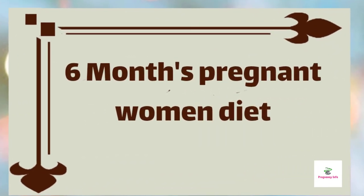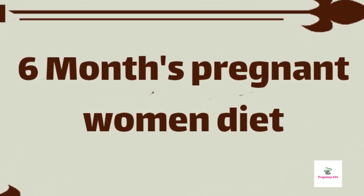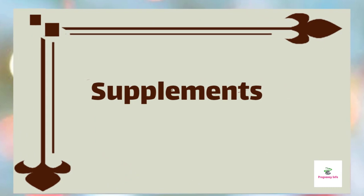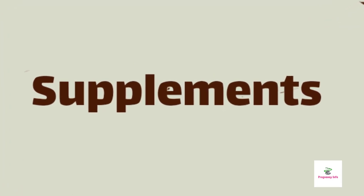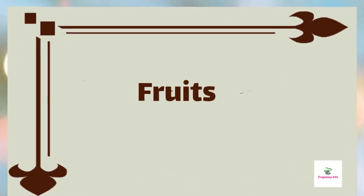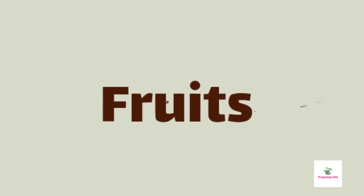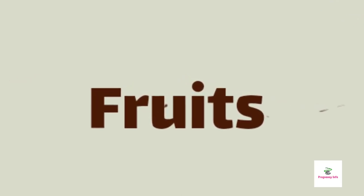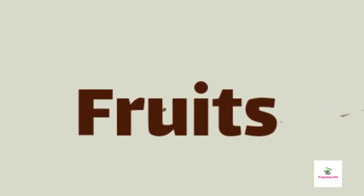Now we will discuss the diet for pregnant women at six months. It is better to avoid junk food and stick to cleanly cooked homemade food. Ensure a continuous supply of folic acid, iron, and calcium as the baby needs many nutrients to develop completely. Six months pregnancy food includes green leafy vegetables, nuts, and whole grains. For a steady flow of nutrients and minerals, fruits like apricot, cherries, guava, grapes, berries, apple, mango, and pineapple have a great amount of antioxidants and minerals.